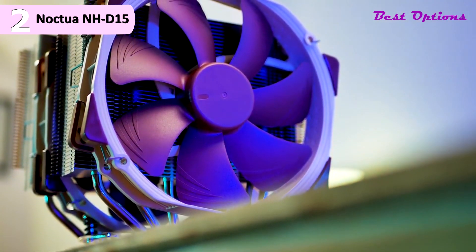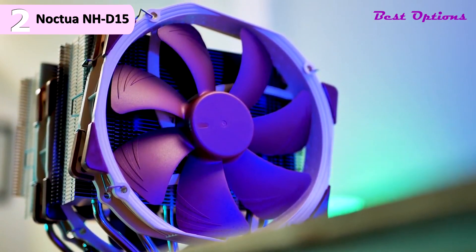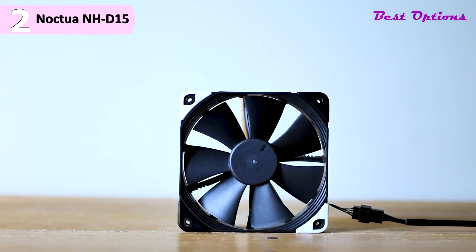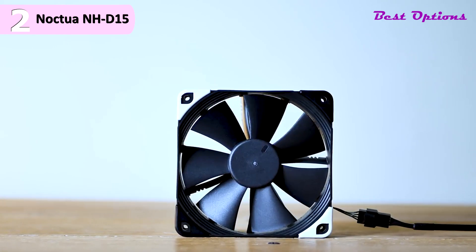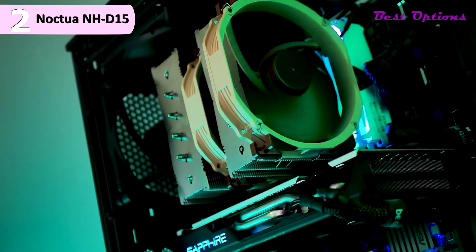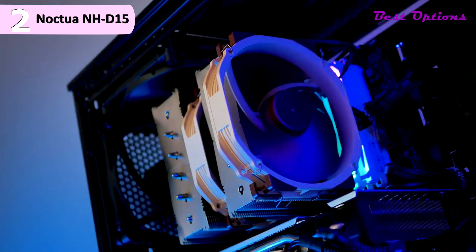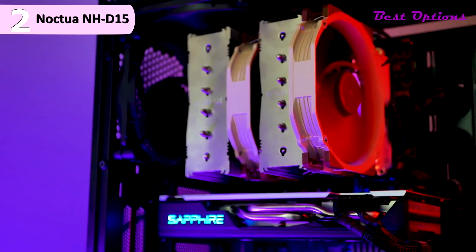Some of the pros for this product include outstanding cooling performance, runs quietly, a well-rounded bundle, good RAM clearance, includes two 140mm fans as standard, and a user-friendly mounting system. However, a con is that the brown and beige color scheme isn't for everyone. You can currently grab the NHD15 for $90 shipped on Amazon, and this cooler includes a whopping 6-year warranty.